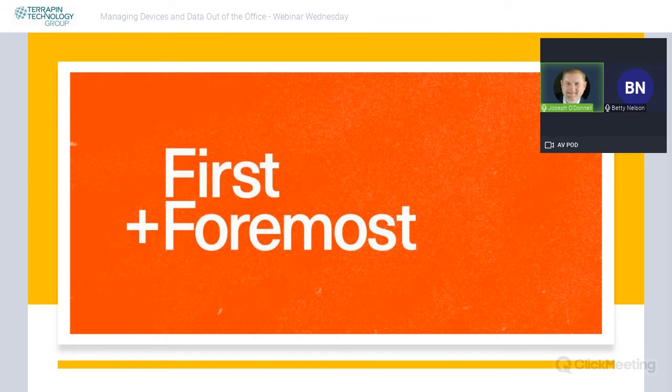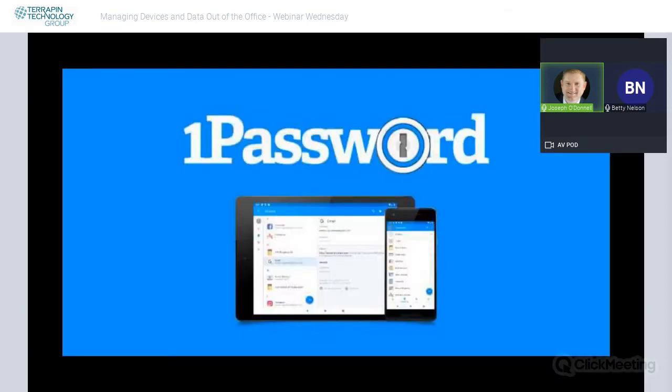First and foremost, the number one thing to start with is passwords. We're in a day and age where we used to keep passwords on a sheet of paper or a post-it — I've seen post-its on the monitor, which is very convenient for whoever's going to hack in. A text file on your computer was common too, but you can't do that any longer. Reusing passwords is another real issue — it's the most common way attackers gain access to your personal information.